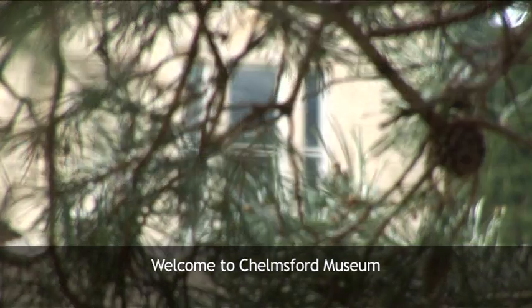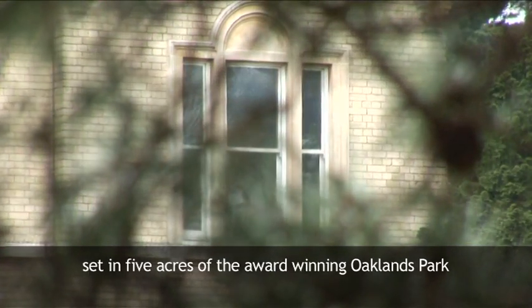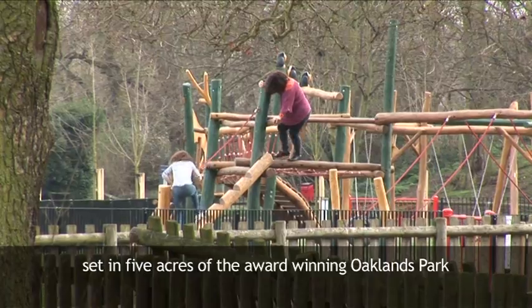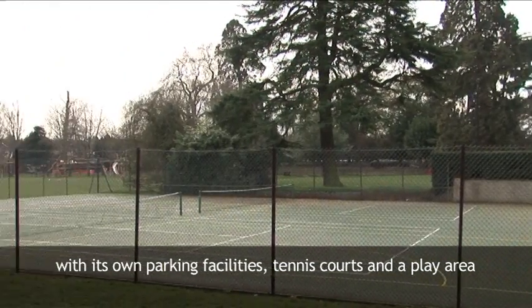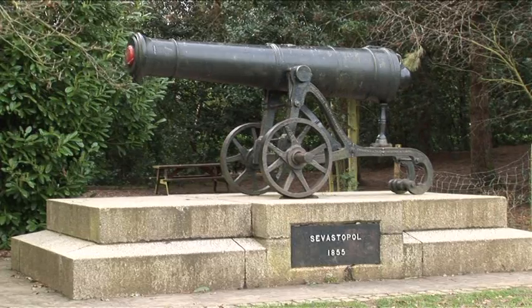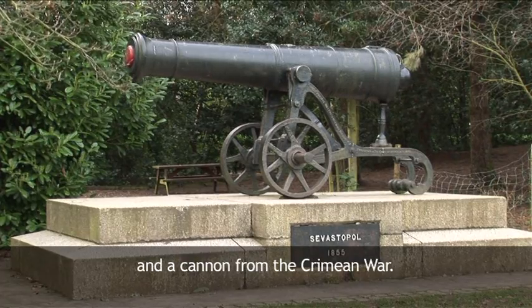Welcome to Chelmsford Museum, set in five acres of the award-winning Oaklands Park, with its own parking facilities, tennis courts and a play area. Oh, and a cannon from the Crimean War.